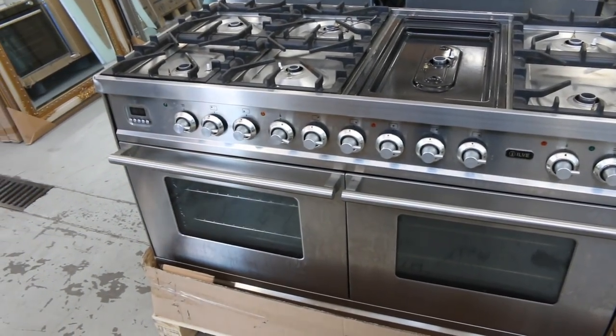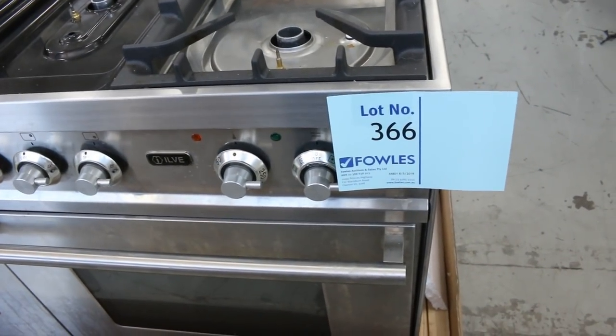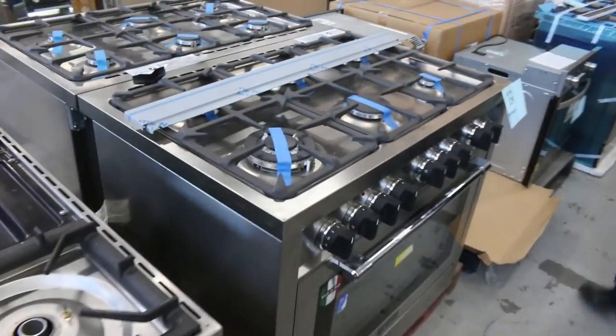A $15,000 cooker starting the bidding at $1,500 — I reckon that's a really great one. Keep your eye out on that one tomorrow. If you want to put an absentee bid in, you're more than welcome to do that. Do that on the internet or give us a phone call.